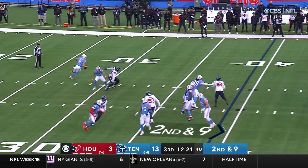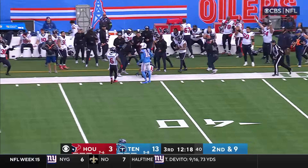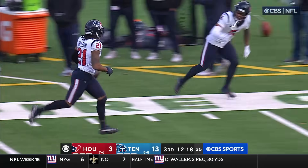On second and nine, play action from Levis. Levis throws across his body, slings one to the far side. And was that picked? Yes, it was — Stephen Nelson.